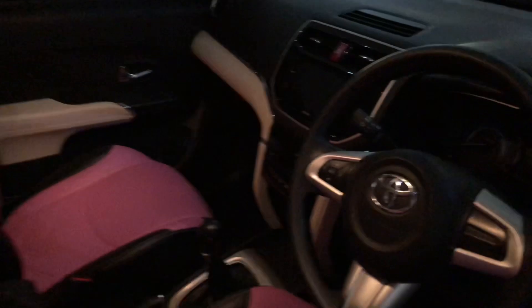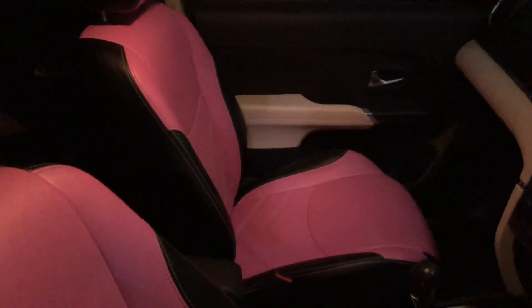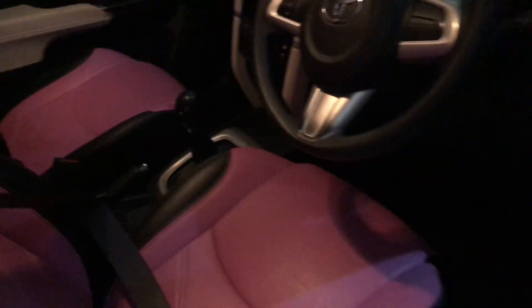Ini kita cek bagian dalam. Nah ini tampilan dalam ya. Nah kebetulan dalamnya ini udah kombinasi black sama pink ya. Mungkin yang gak suka warnanya boleh kita ganti. Cuma ini sarung joknya yang bagus punya. Masih fokus ya, tidak ada minusnya joknya nih.